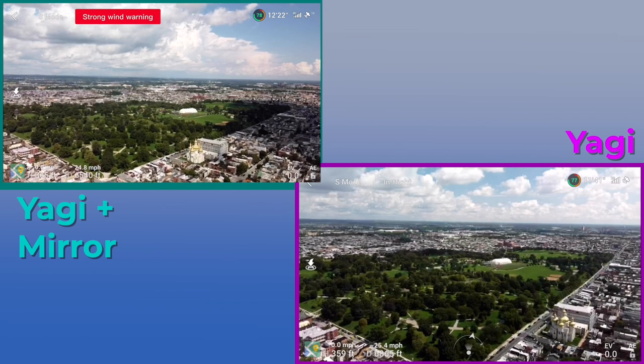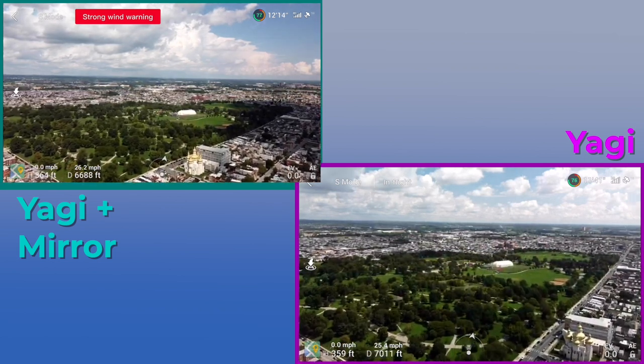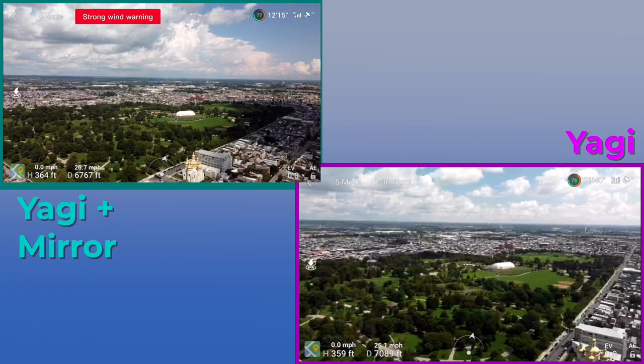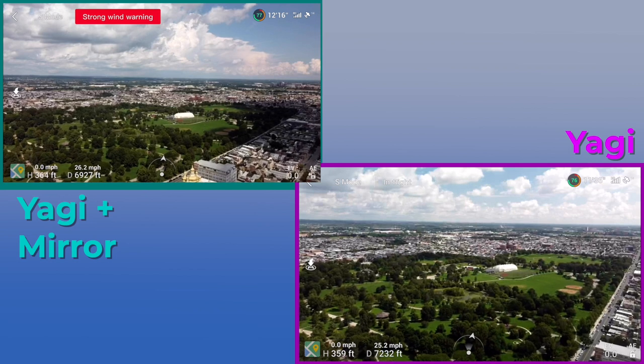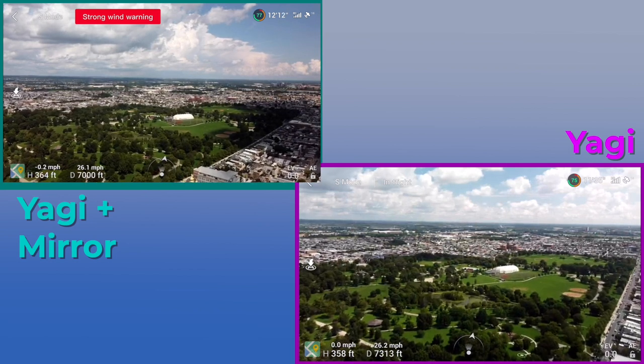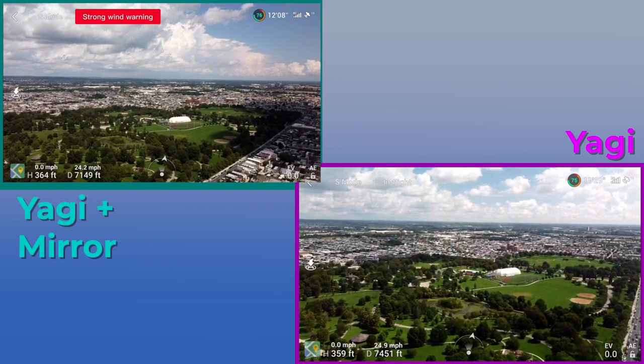If you're looking to get your own pair of Yagis, I don't have an affiliate link, but they're pretty easy to find on Amazon. Same thing with the mirrors. We're starting to see just a little bit more signal quality issues with the Yagis by themselves. However, the Yagis-Mirror combo still going pretty strong, no issues really at all.